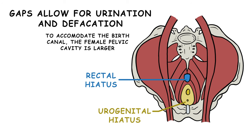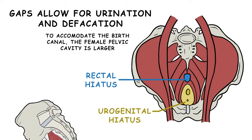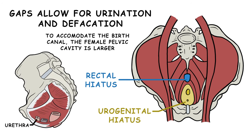To accommodate the birth canal, the female pelvic cavity is larger than the male one. The urogenital hiatus is the anterior gap, and it allows the urethra through, as well as the vagina in people who have one. The rectal hiatus lets through the anal canal.